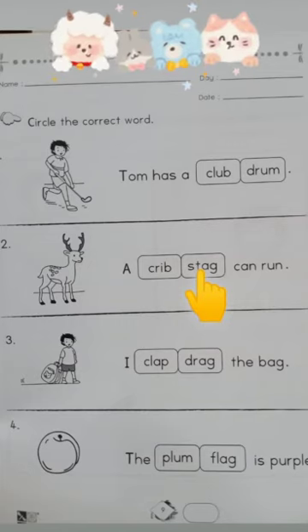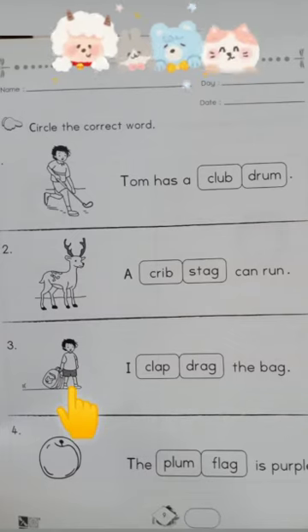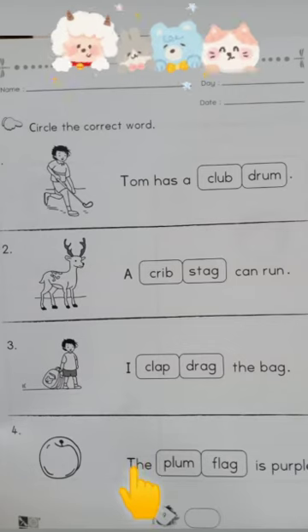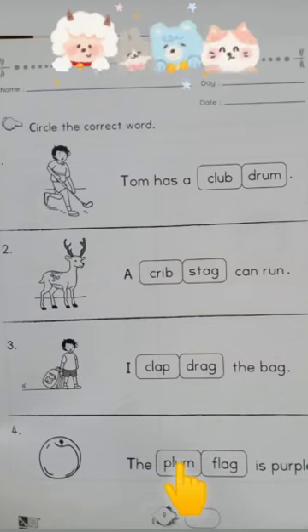Number three: I the back. Children, look at that boy — what is that boy doing? The boy is dragging the back. Let's read together: I drag the back. Circle the word drag. Number four: the is purple. Children, what picture is this? This is a picture of a plum, so your answer should be: the plum is purple. Circle the word plum. That's all — homework complete!